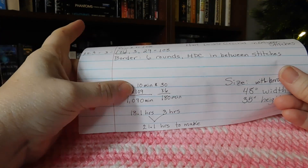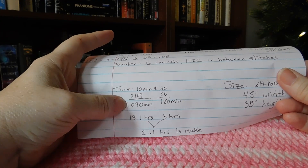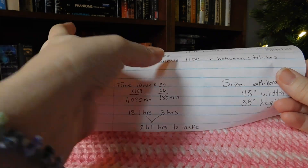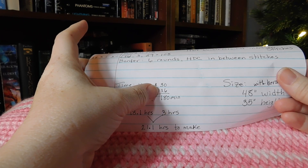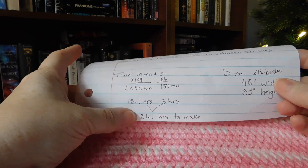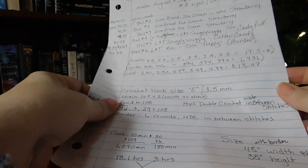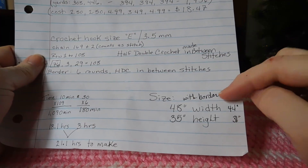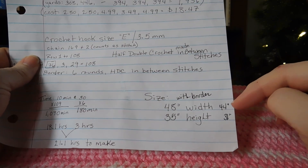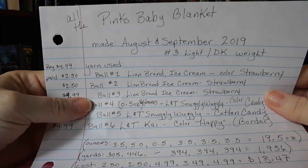Let's talk about how long it took to make this blanket. On average it takes about 10 minutes per row - 109 rows equals 1,090 minutes, which is 18.1 hours. Thirty minutes for each round of the border times six is 180 minutes, which is three hours. Together that's 21.1 hours to make. Without the border, just the body of the blanket was 44 inches by 31 inches.